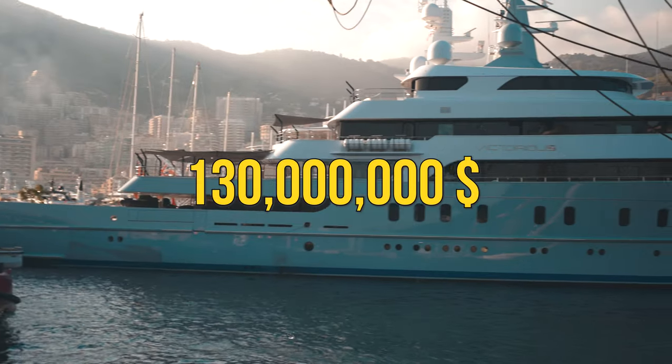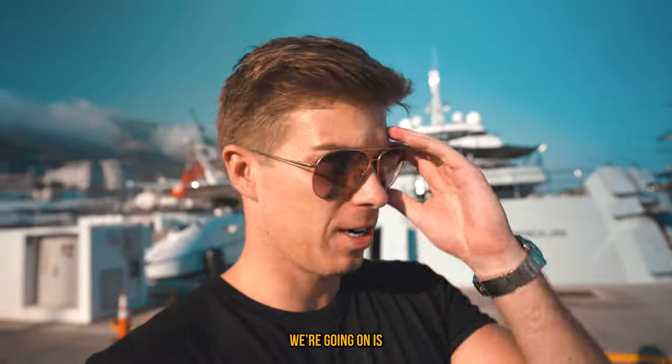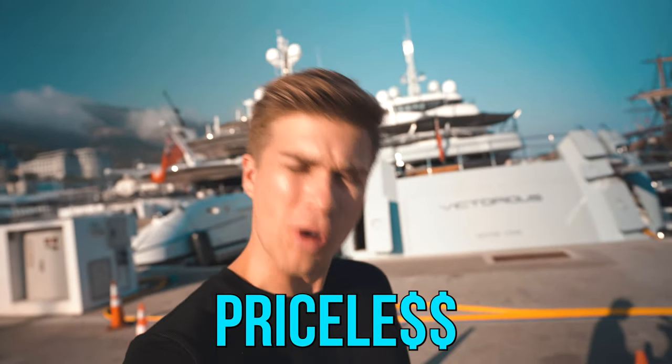This is a 130 million dollar yacht, and the next yacht we're going on is absolutely priceless.